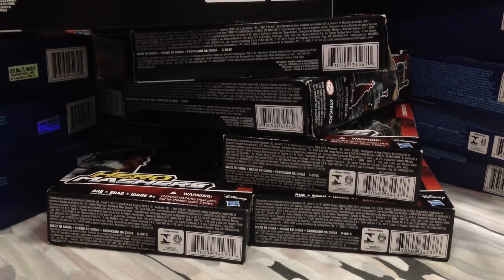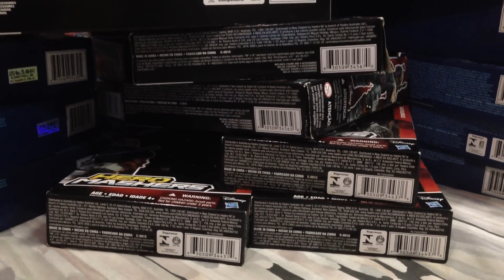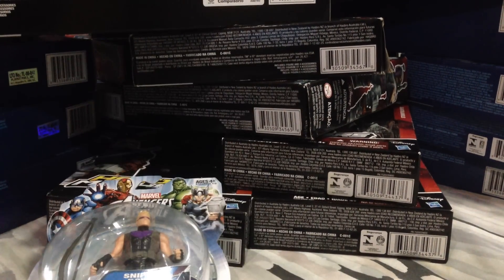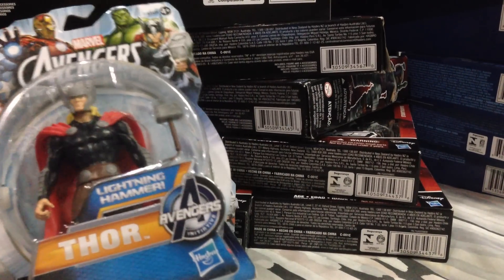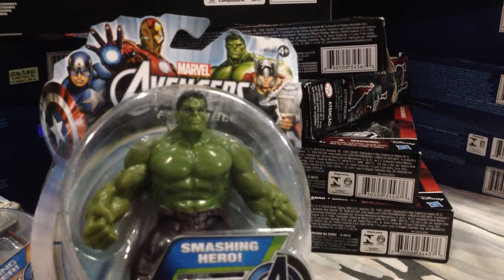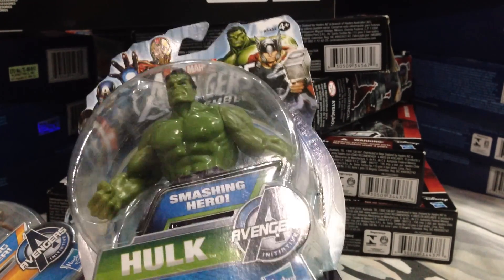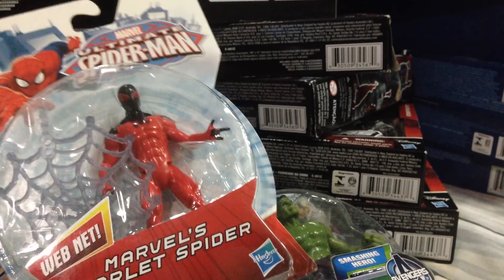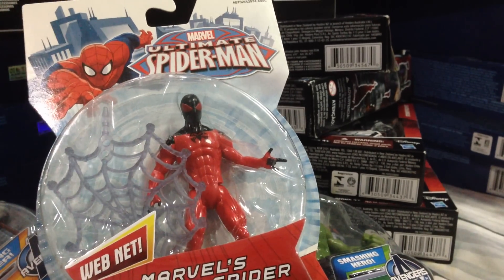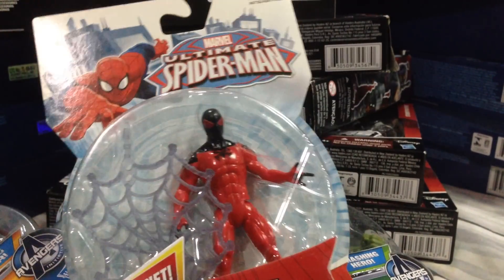Now some more Marvel — these initially were supposed to be for gifts, but they were at a ridiculous 70% off: the Avengers Assemble 3.75-inch figures. Hawkeye — he's been a peg warmer but these sold out fast at 70% off. You gotta pick up Thor from the cartoon and Hulk — I think this is a repack of the Hulk figure I already reviewed. And this figure with the cane — I know the Marvel Infinite Series will have a cane version coming, but at 70% off I decided to pick it up for my Spider-Man shelf.